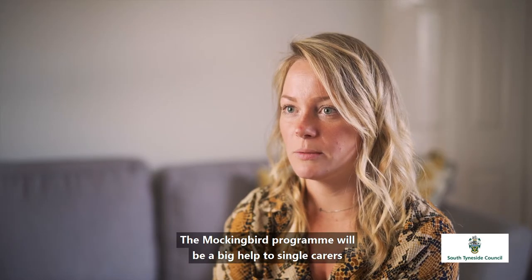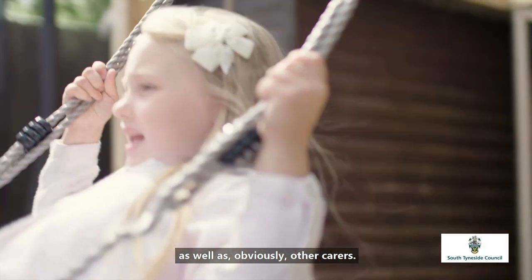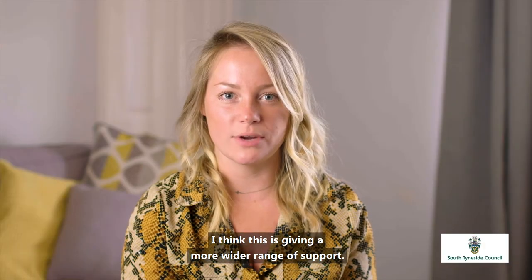The Mockingbird programme will be a big help to single carers as well as other carers. I think it just gives a much wider range of support.